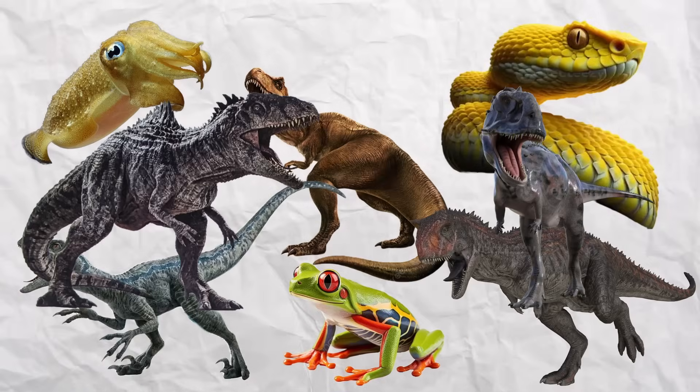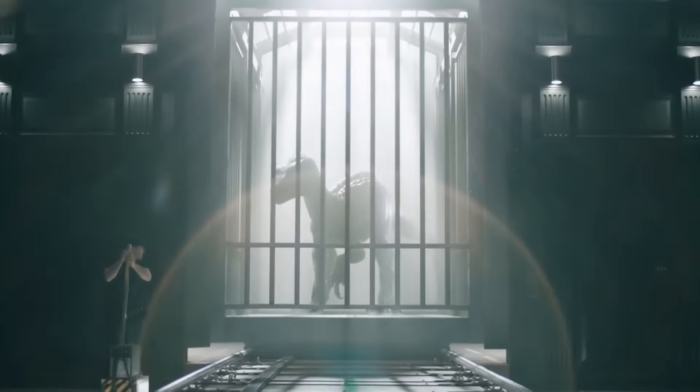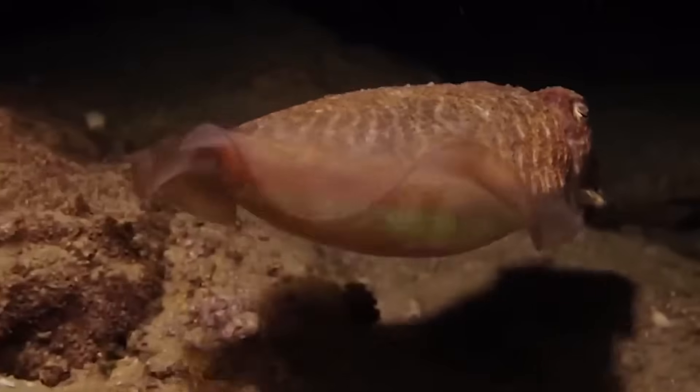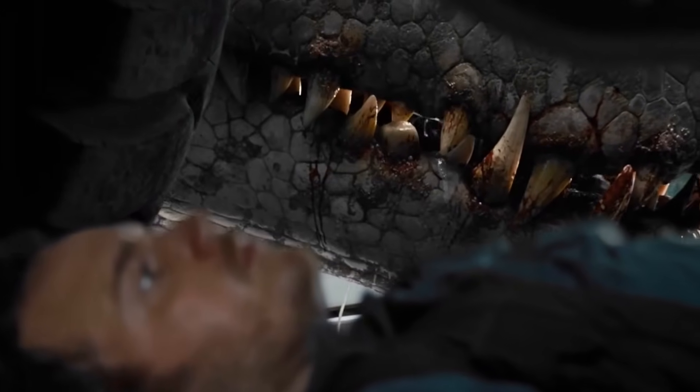Eight different species of DNA would all be screaming different instructions at the same time. The T-Rex parts want to charge in and bite everything. The velociraptor parts want to be sneaky and coordinated. The cuttlefish parts want to change colors and hide. But if you think having broken upgrades is frustrating, wait until this thing gets hungry — because it turns out eating is hard when your mouth is a genetic train wreck.